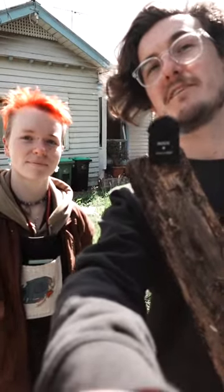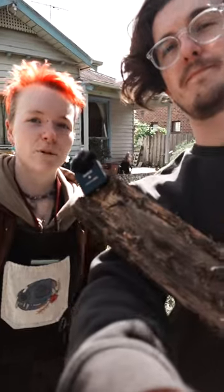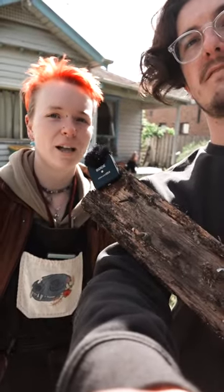Hello, welcome back to Rentals of Melbourne. I'm here with Moss. Moss used to live here at 87 Kellett Street in Northcote. Moss, when did you move in? So I moved in about three or four months ago, mid-July.